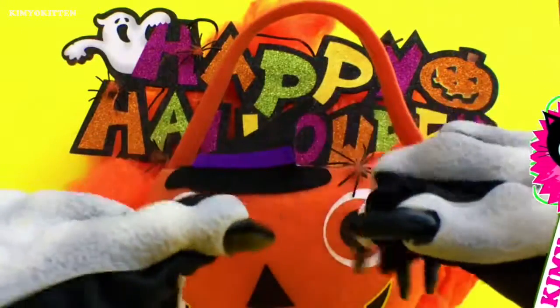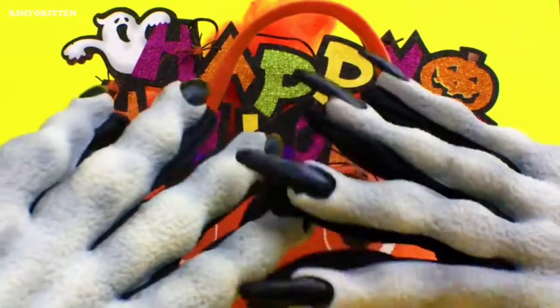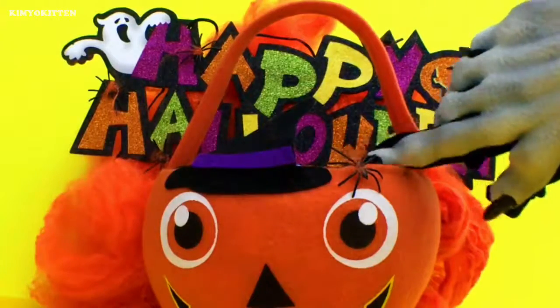Hi and welcome to Kimia Kitten. Today I did my nails specially for Halloween. If you'd like me to do a tutorial on how to get this look, just let me know in the comments below. Let's see what's inside this pumpkin.